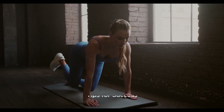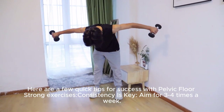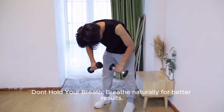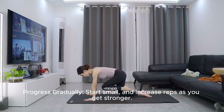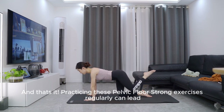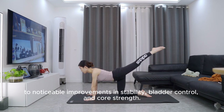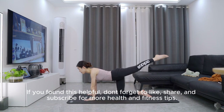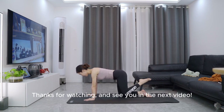Here are a few quick tips for success with pelvic floor strong exercises: consistency is key — aim for three to four times a week. Don't hold your breath; breathe naturally for better results. Progress gradually — start small and increase reps as you get stronger. Practicing these exercises regularly can lead to noticeable improvements in stability, bladder control, and core strength. If you found this helpful, don't forget to like, share, and subscribe for more health and fitness tips. Thanks for watching and see you in the next video.